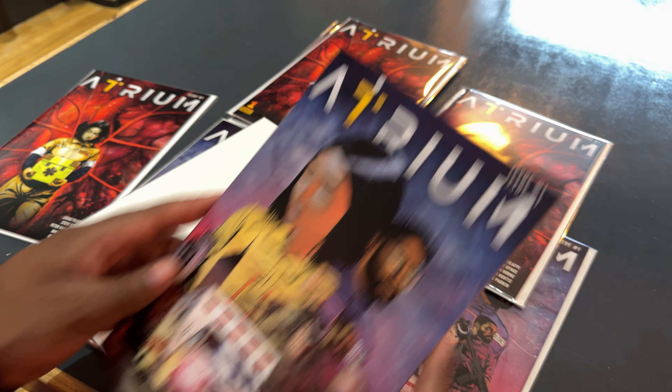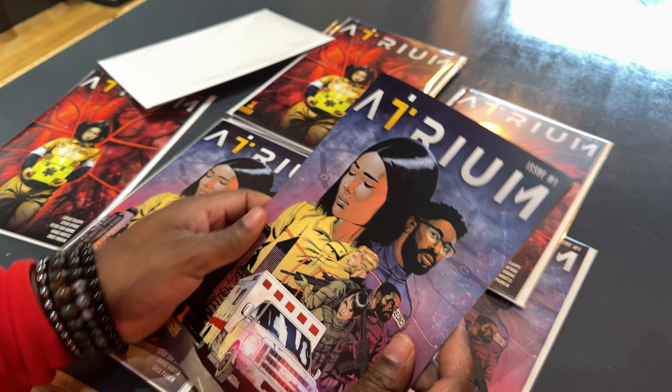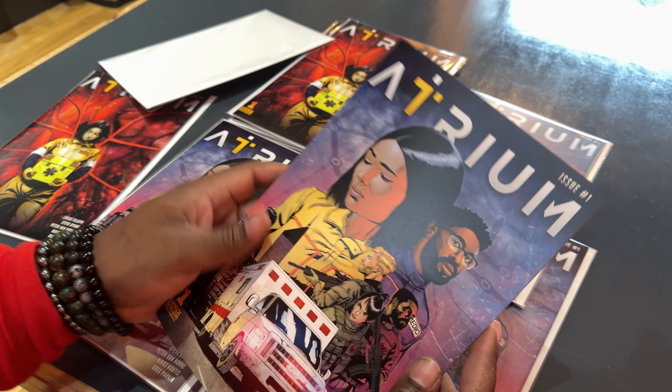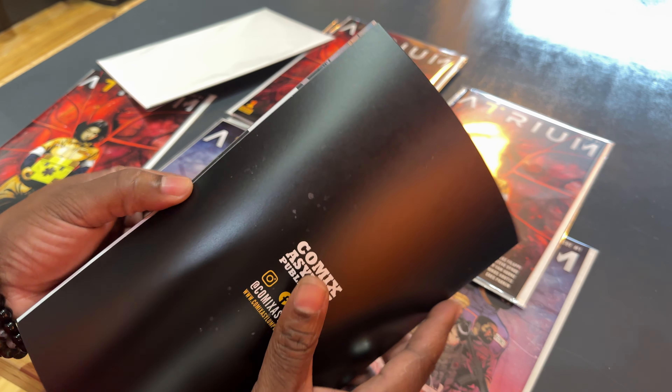Hey guys, Vaughn here from Comics Asylum. So just got these in here from our comic book printers. This is just some proof copies to check colors and stuff like that. It's already been at the printers for a couple days now, and I just got these in a little while ago.